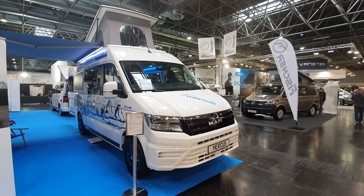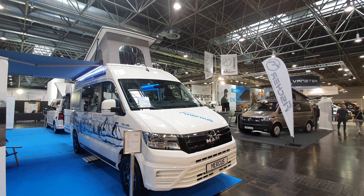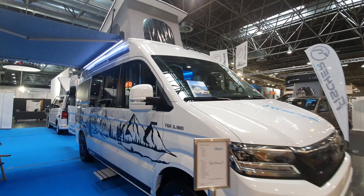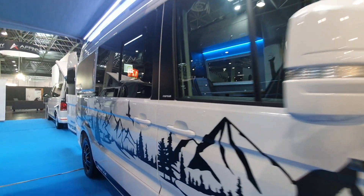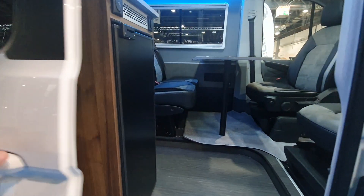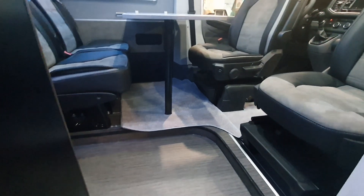Here I have a MAN campervan with a tent in the roof and I'm going to show it to you very quickly in under three minutes. This thing here will cost 88,000 euros and it's got a rather specific design inside.